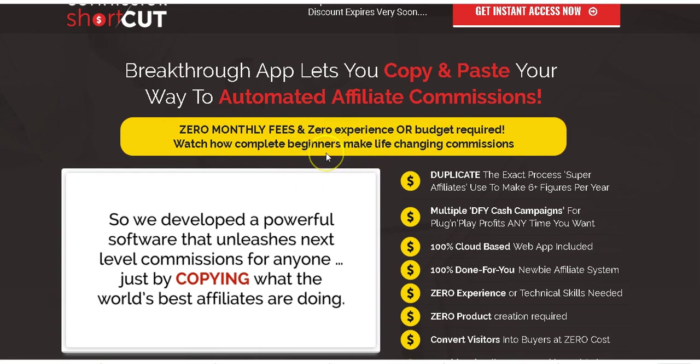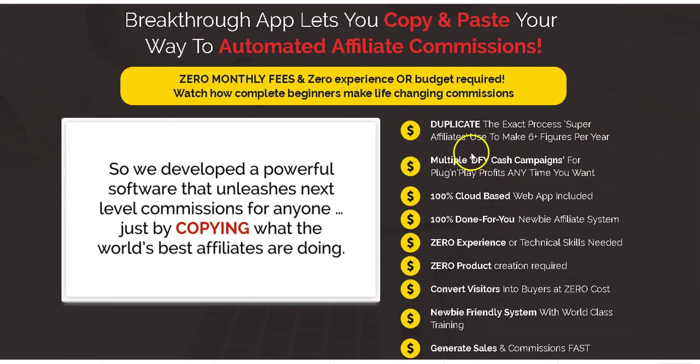What I love about this is that it says: 'Duplicate the exact process super affiliates use to make six figures per year.' And this is really true. I know a lot of marketers are using bonus pages — they create high quality bonus pages and give high quality custom bonuses for all their promotions and campaigns. I know a guy like Jono Armstrong who is making around $50,000 a month.